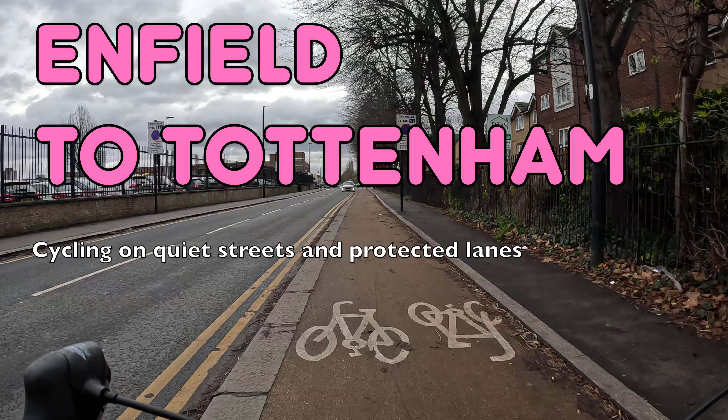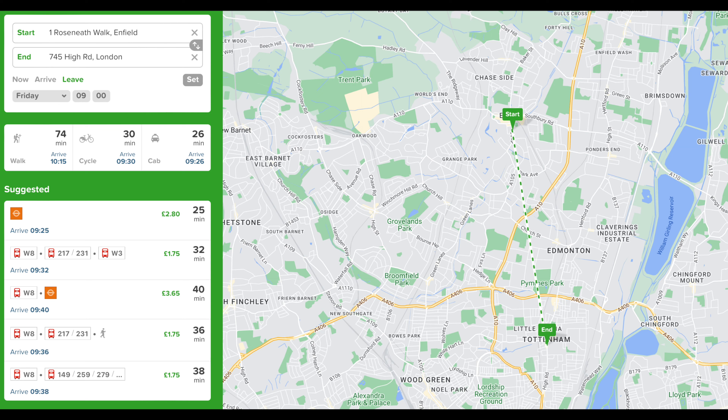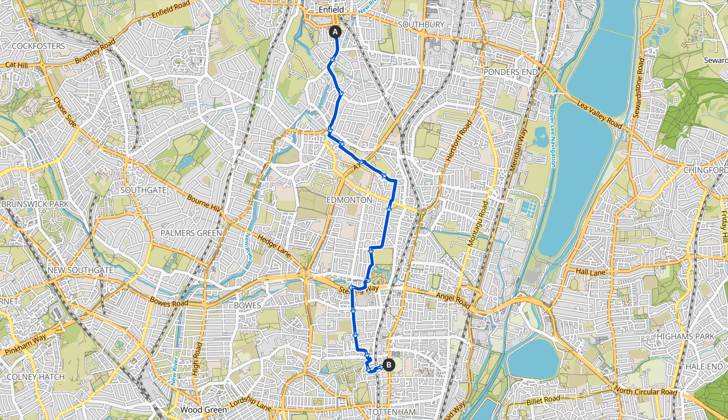Hello and welcome back to London Cycle Routes. Today I'll be showing you how to cycle from Enfield in North London to Tottenham. This ride takes about 25 minutes and you can do the whole thing on quiet streets and protected cycle lanes. By public transport the same journey also takes around 25 minutes, so cycling is a competitive option. If you find this video useful, please subscribe to the channel, and a huge thank you to everyone who supports the channel on Patreon — there's a link in the description.